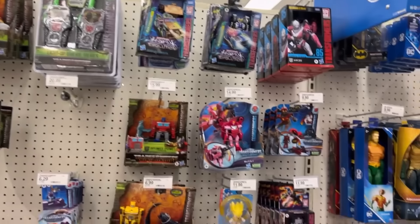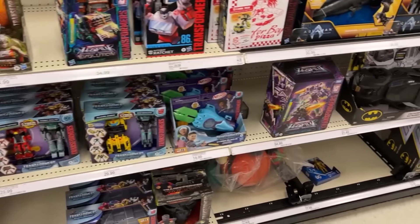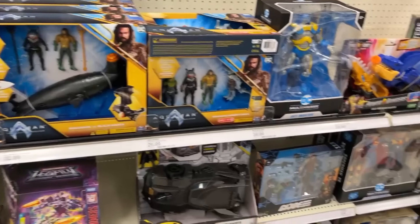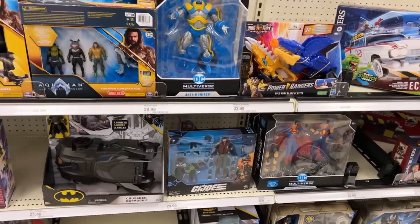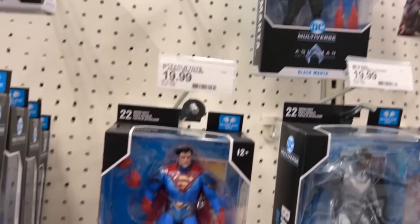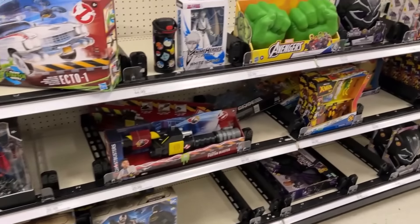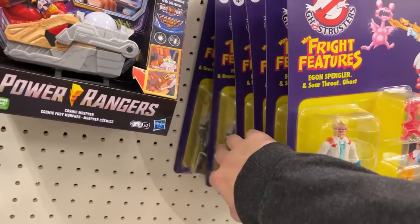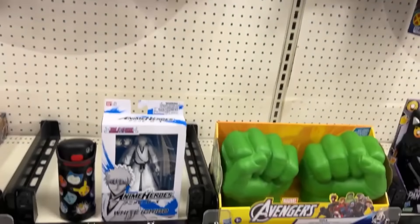I wasn't going to film this section because there's not much down through here, but there might be something somebody else is looking for. There's a Junkyard still, got an Anti-Monitor. Got another one of the Superman two-packs in. Multiverse looks exactly the same — Aquaman, Batwing, Manta. We've got Egon, Egon, Egon, Egon, Egon, and two Venkman — Venkman was the only one that Johnson City Target didn't have, so between those two stores you could piece together the whole wave.